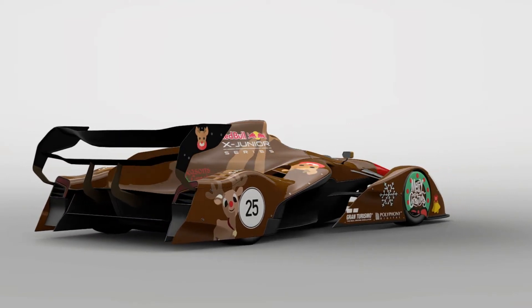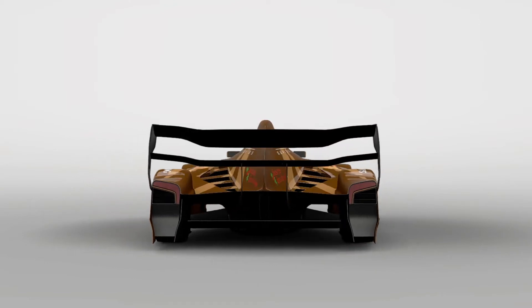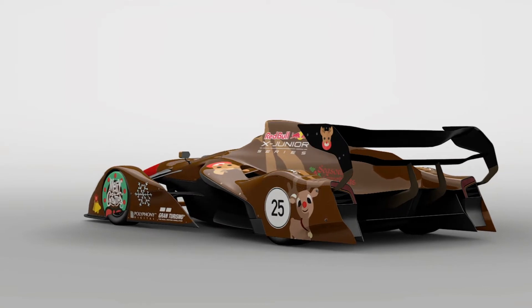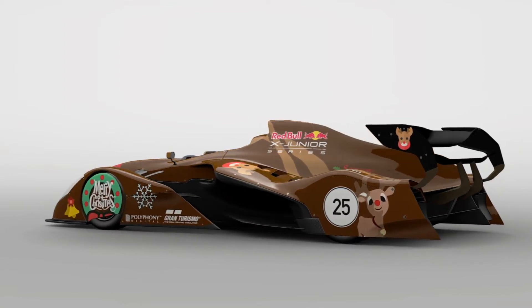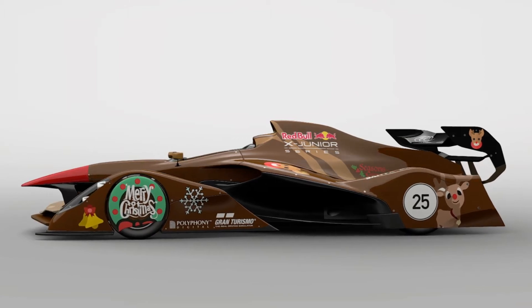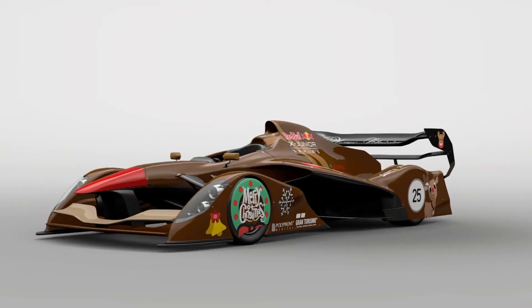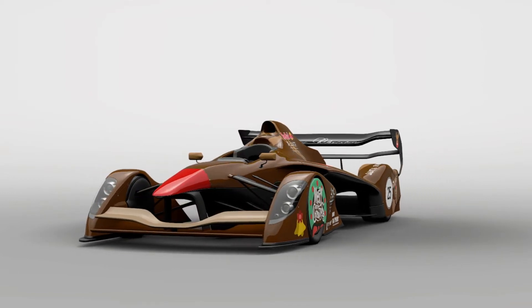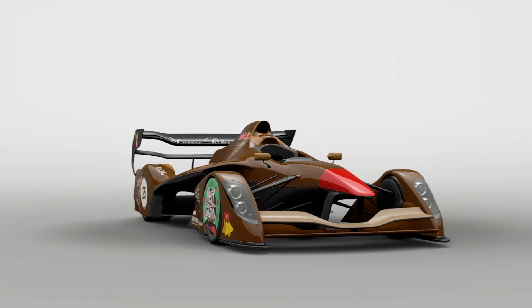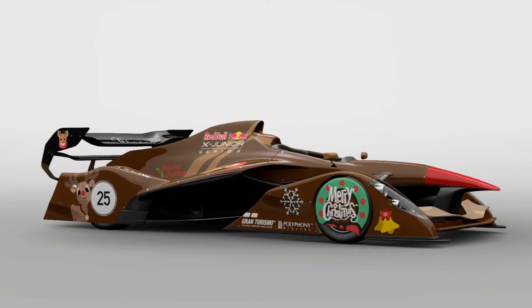This is definitely a very good holiday livery for the Red Bull X2014 Junior. It's already available right now for all Gran Turismo players who want to try it out. This livery may go down in history — it's going to be a great Christmas gift for anyone who wants to give it a try.